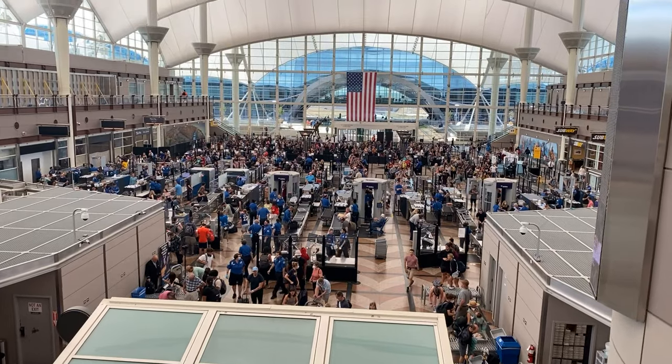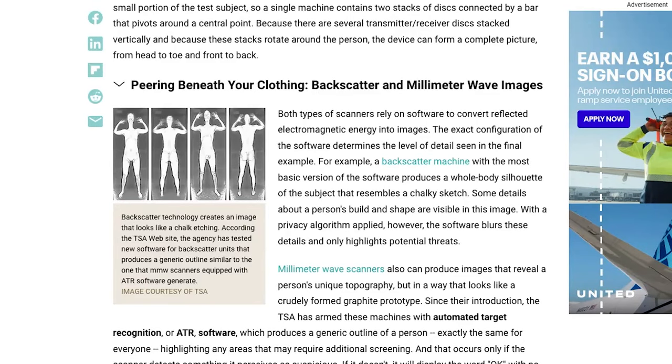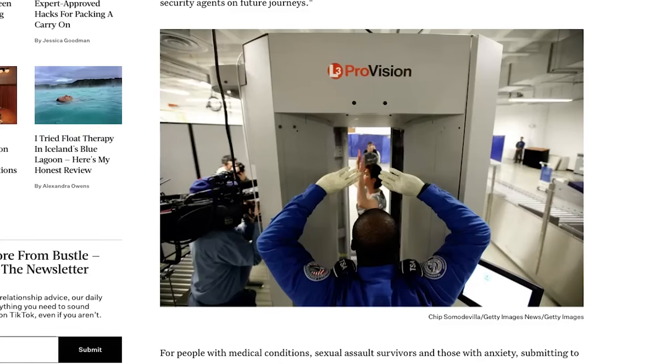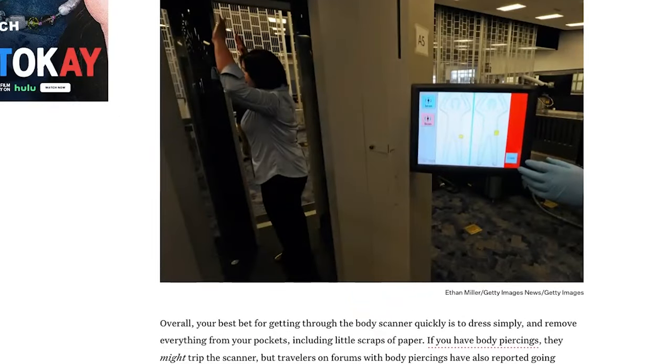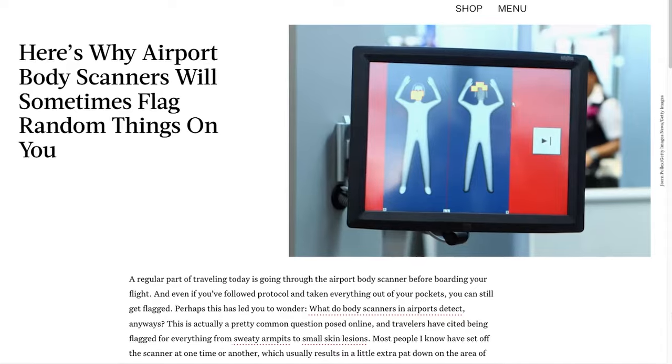One other thing to note that might help put your mind at ease: in 2013 they removed all machines from US airports that use backscatter technology, which was the kind of machines that were far more revealing of some of the more private intimate details of our bodies. These days the machines and programs used utilize a different type of technology with programs that help protect a passenger's privacy. Security agents will see a green screen when the passenger is safe to fly, and when a threat is detected they see a genderless cookie-cutter image of a human body indicating the area where there might be a potential threat.